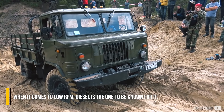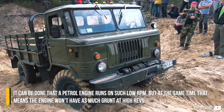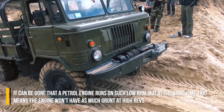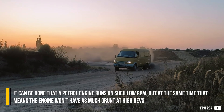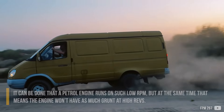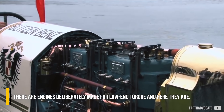When it comes to low RPM, diesel is the one to be known for it. It can be done that a petrol engine runs on such low RPM, but at the same time that means the engine won't have as much grunt at high revs. There are engines deliberately made for low-end torque, and here they are.